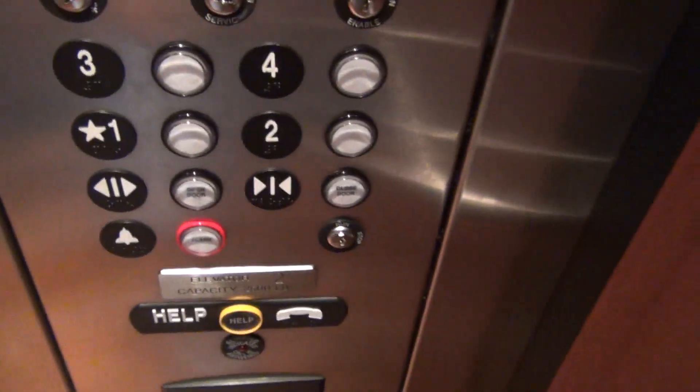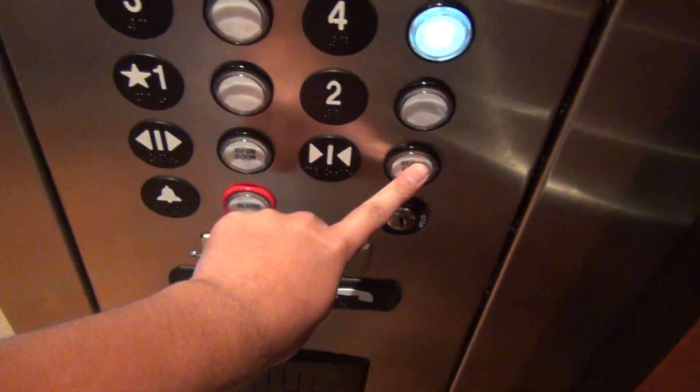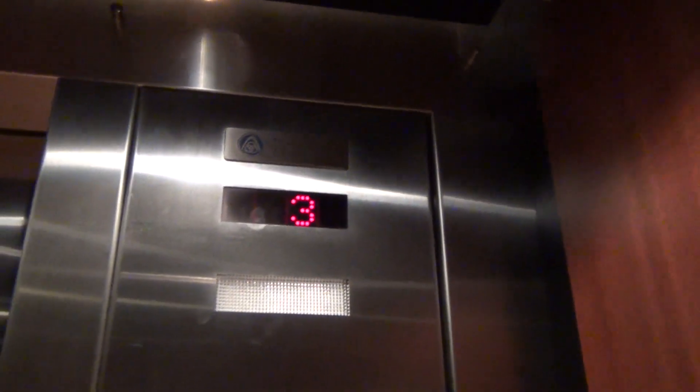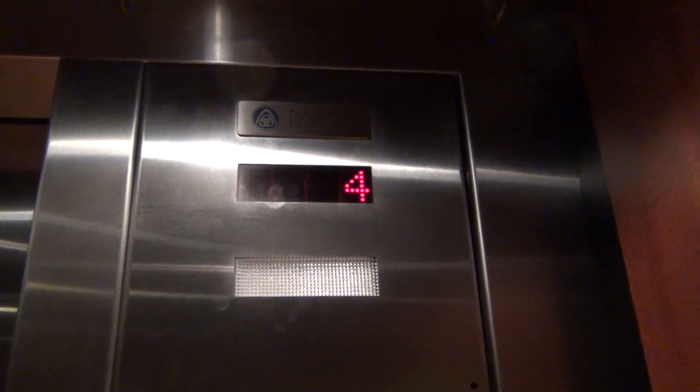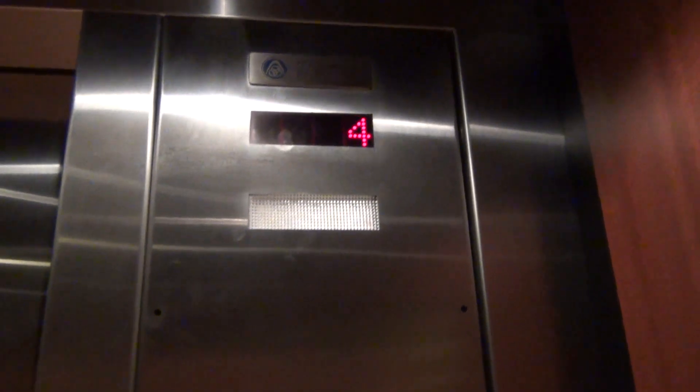I'm going to turn that there, and then we're on independent service with the L203 key. We're at 4, non-classic level. We're on independent service here, and we have that elevator.